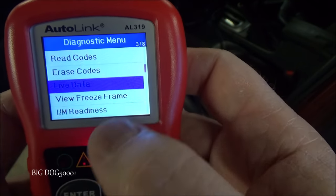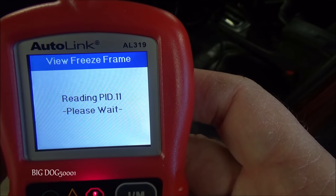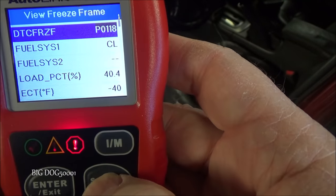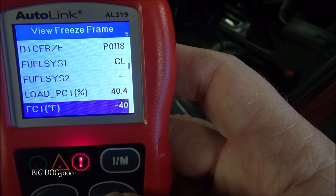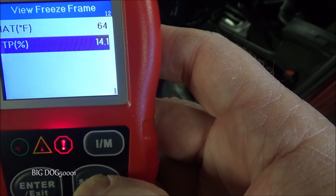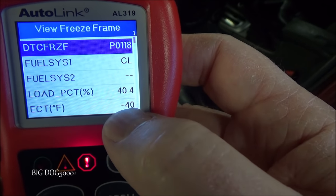Let's look at the freeze frame data — basically a snapshot of all the data parameters when the check engine light set. We want to see what our ECT temperature was at that moment, and right there you can see it was at minus 40 when this set. We were in closed loop status using the oxygen sensors for air-fuel ratio, at 1700 RPMs, and vehicle speed was 40 — so we were cruising down the road when this set. Our intake air temperature at the time was 64, so obviously minus 40 out here in the desert is not realistic — there was definitely an error.